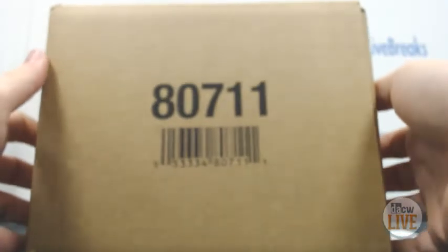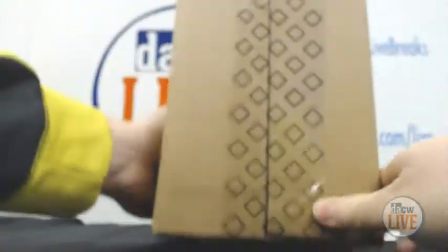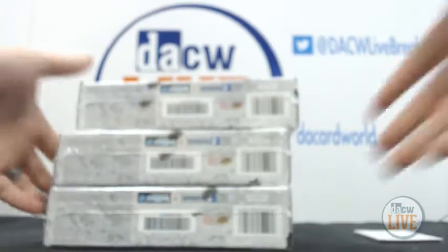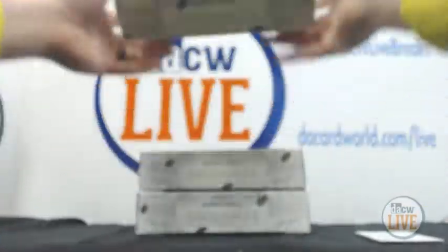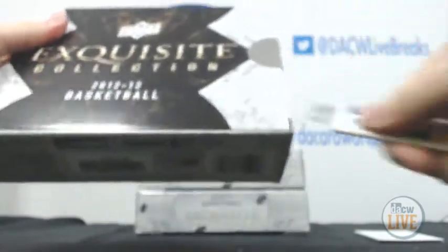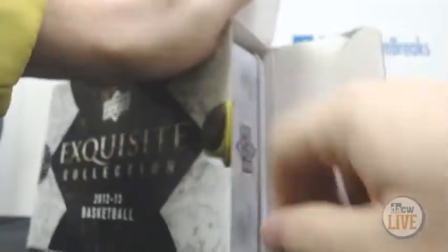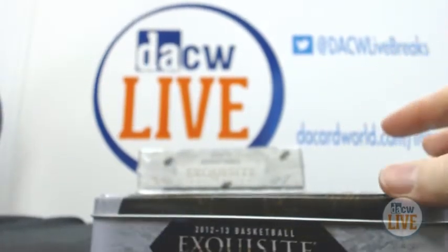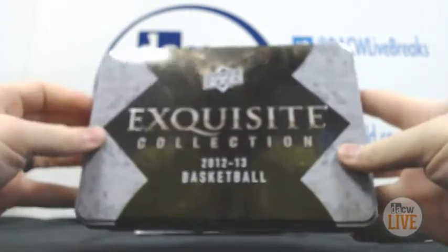Here we go — Exquisite basketball. Sealed case all the way around. There we go, box number one. There's your box, that's what it looks like.